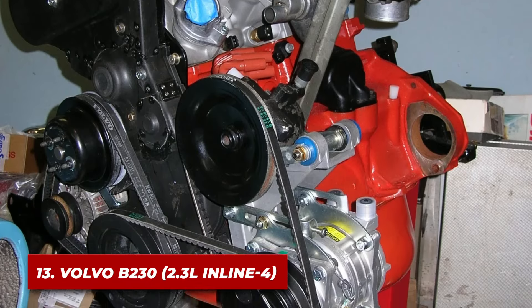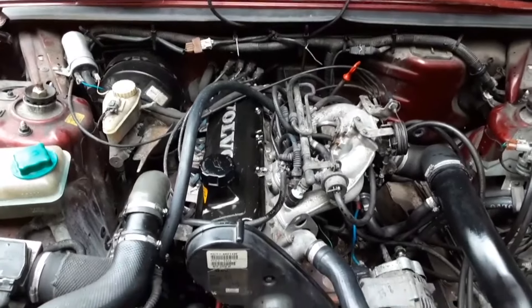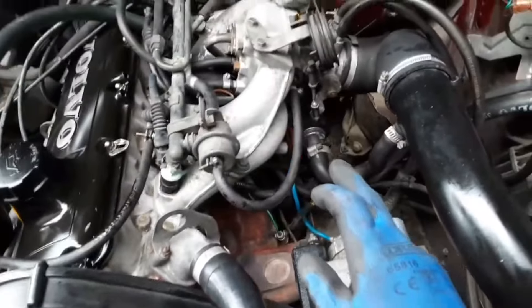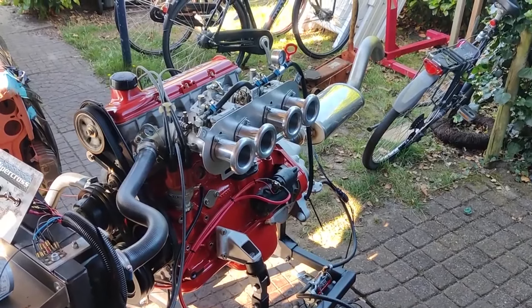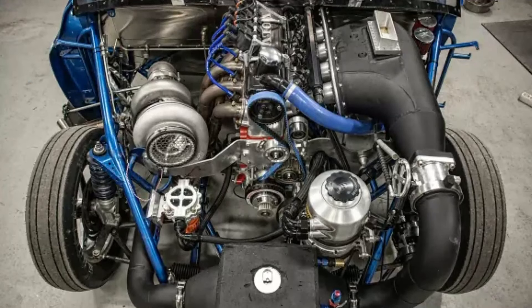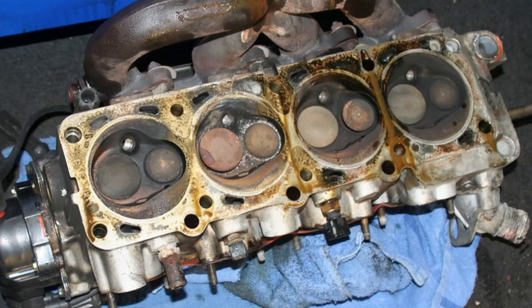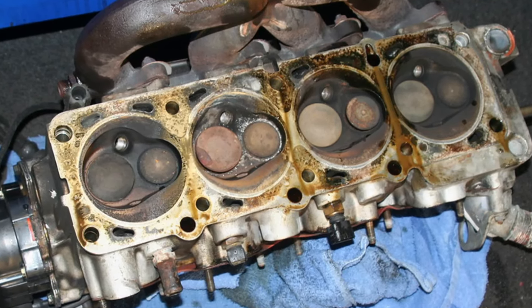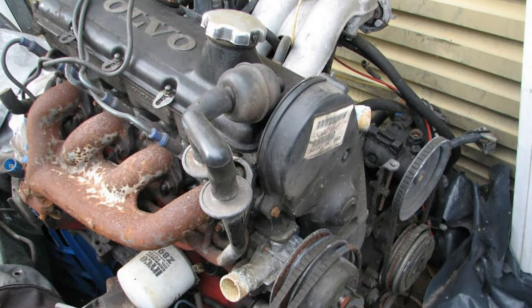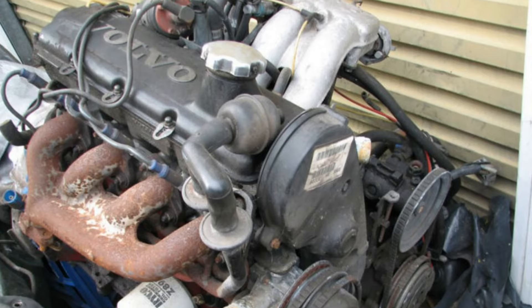Number 13: the Volvo B230. The Volvo B230 is a 2.3-liter inline-four that powered many Volvo models through the 80s and 90s, and a prime example of Volvo's commitment to building cars and engines that last. It starts with over-engineering — the engine block is made of cast iron, providing excellent durability and wear resistance. The crankshaft is forged steel and supported by five main bearings, ensuring longevity even under heavy loads.